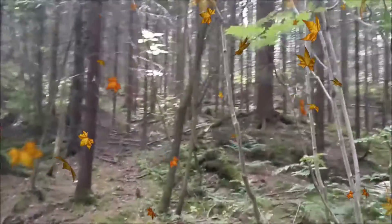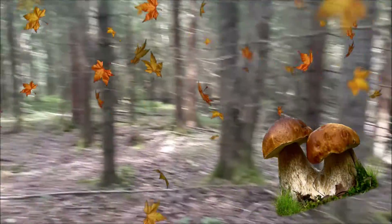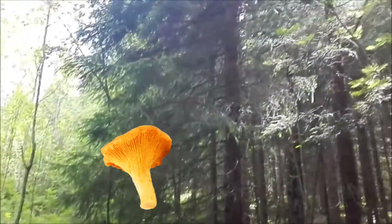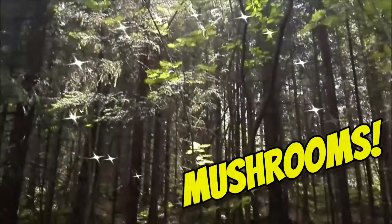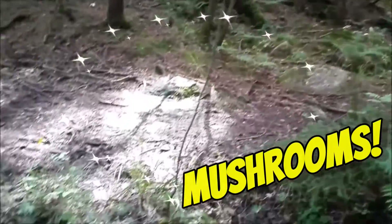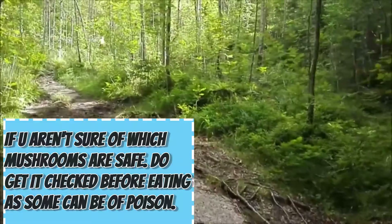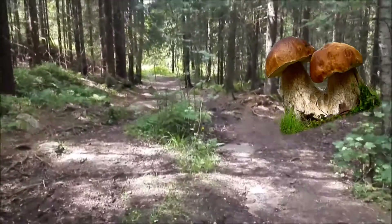In autumn, there are lots of mushrooms around this area, so I'll go mushroom hunting. Maybe soon there will be lots of mushrooms. I'll come for you soon!